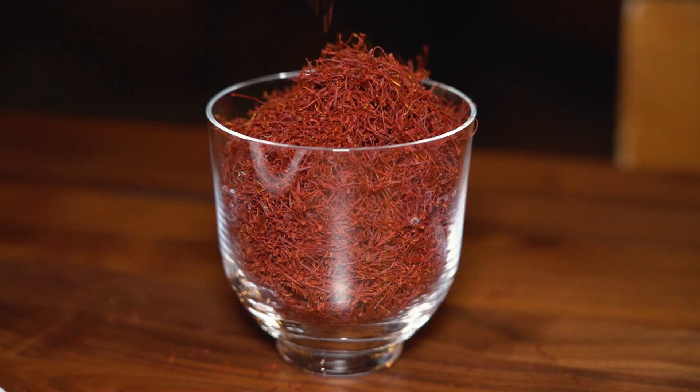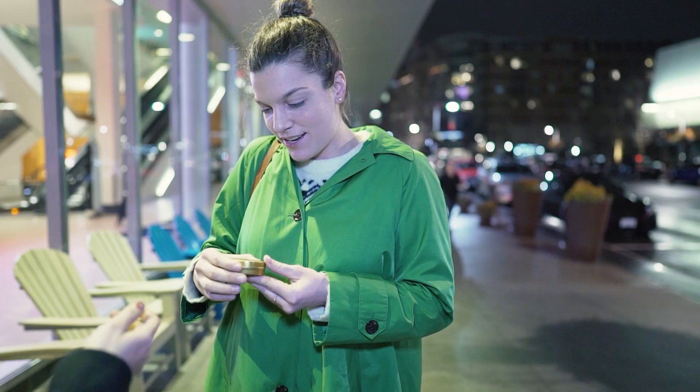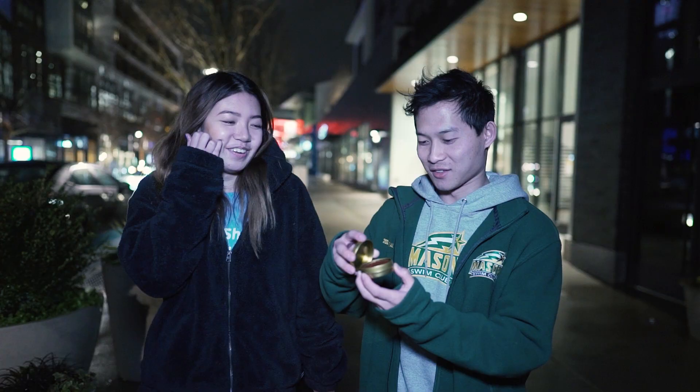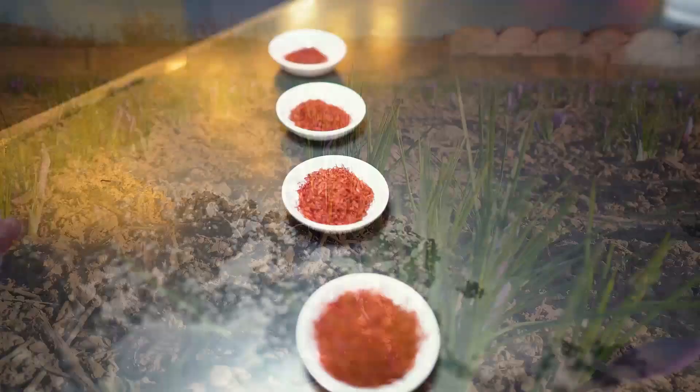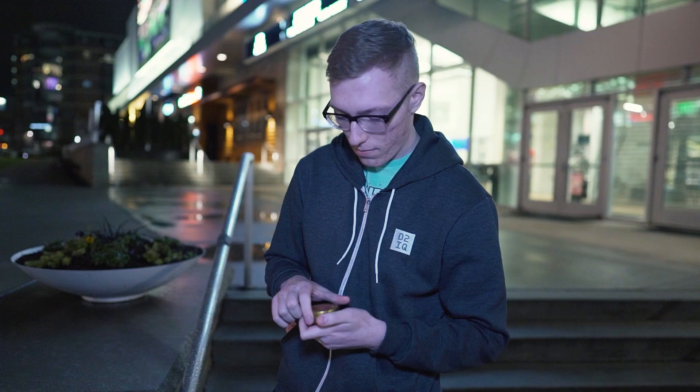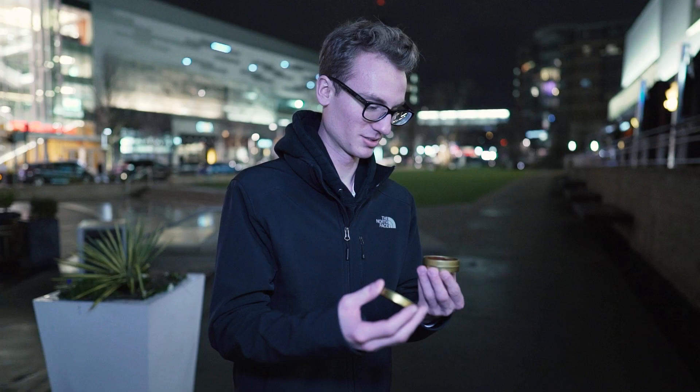We asked people on the street if they knew what saffron was, and they gave us their genuine first impressions. What do you know about saffron? I just know that it costs a lot of money. Do you know what saffron is used for? I do not. Do you guys know what saffron is? Do you know what it's used for? Saffron is the red stigma of the crocus flower that, when harvested by hand and dried, is used as a culinary spice and coloring agent, and as an herbal supplement and remedy.